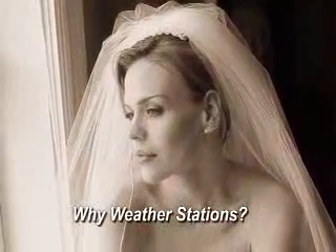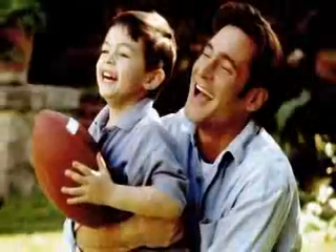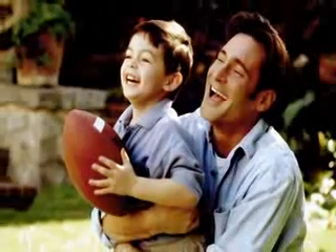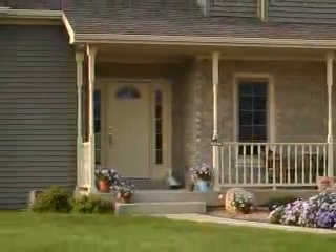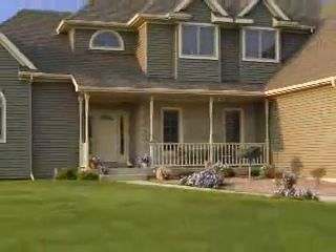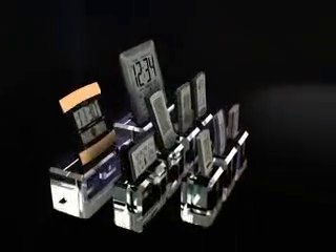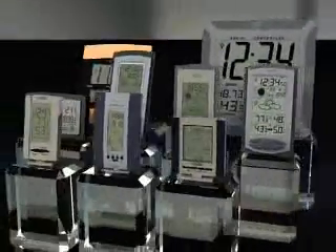Have you considered purchasing a weather station? Are you wondering what a weather station can do for you? Local weather conditions can vary from block to block, and even in different areas of your home. And during severe weather or power outages, you'll want the latest, most precise weather information. Get the weather information you need to know from La Crosse Technology's full range of accurate and easy-to-use weather stations.